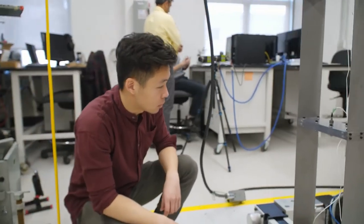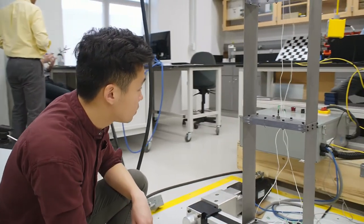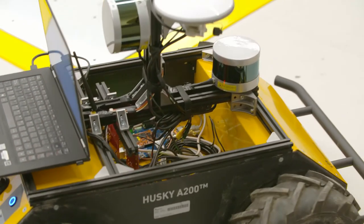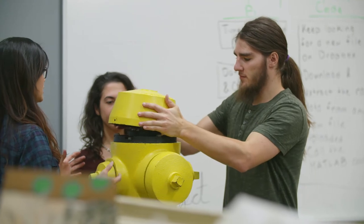This is the Structural Dynamics Identification Control Lab. In this lab we are primarily developing sensor platforms and decision support tools to better understand and assess the condition of infrastructure.